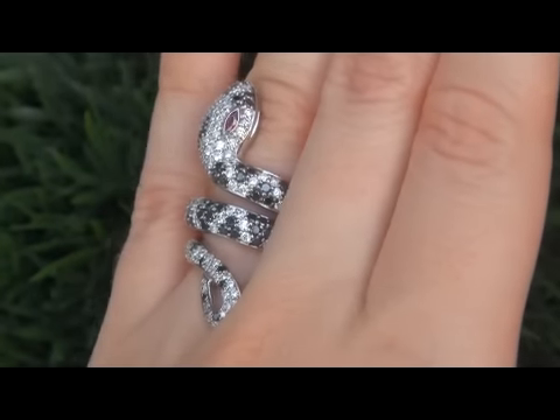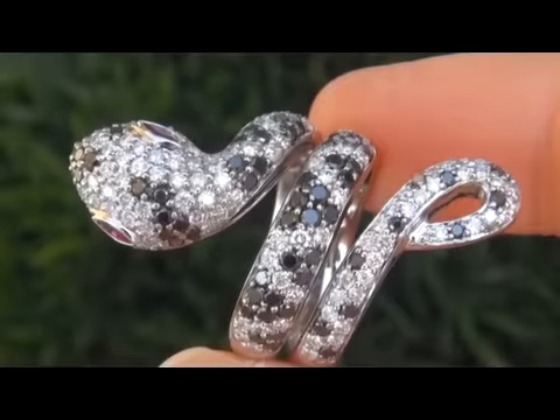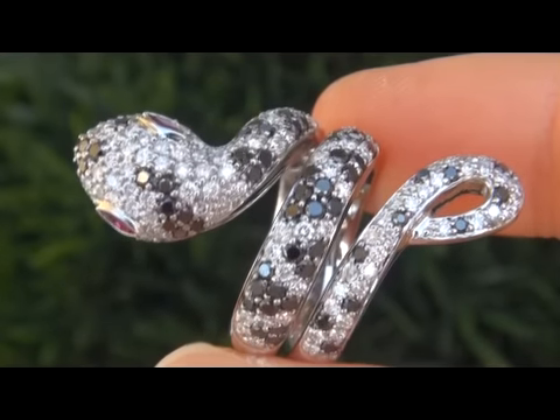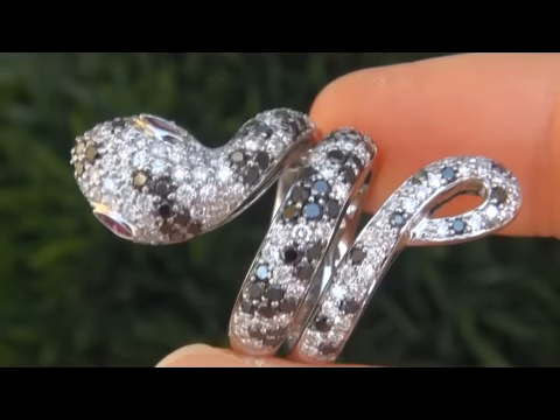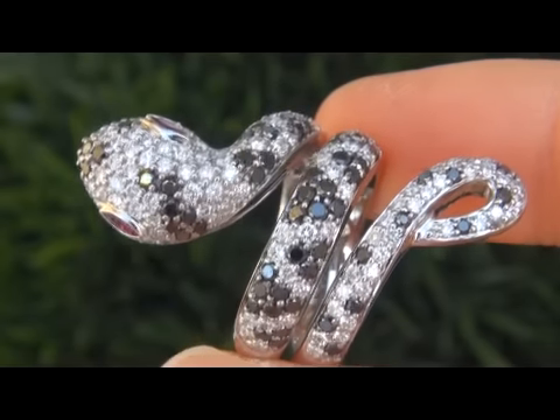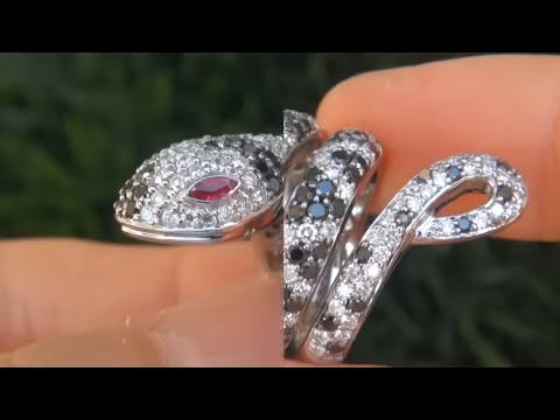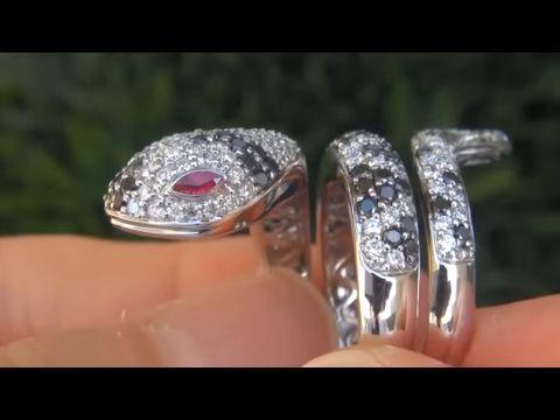Our consigner and his wife are auctioning this extensive and extravagant collection as part of their divorce settlement and have consigned with us to offer the collection here on eBay. In today's market, this ring is easily worth over $17,000 retail and our consigner is hopeful to recover at least $11,000.